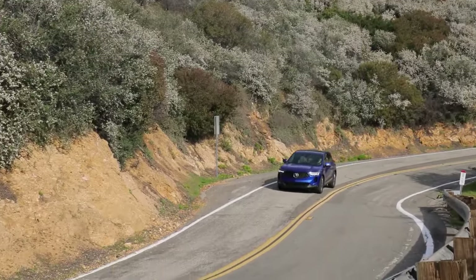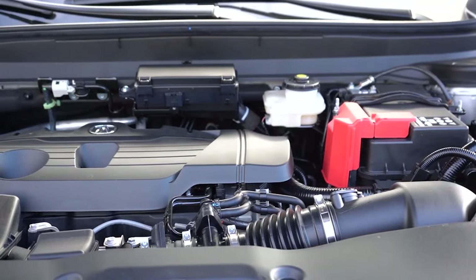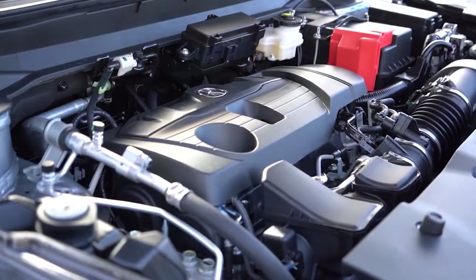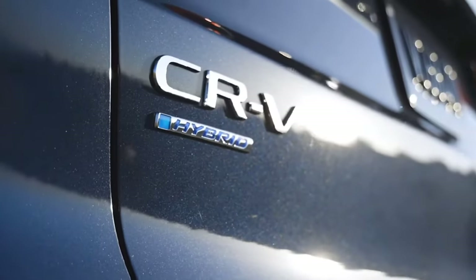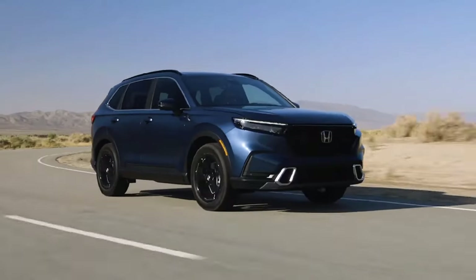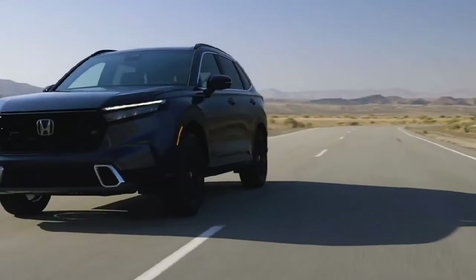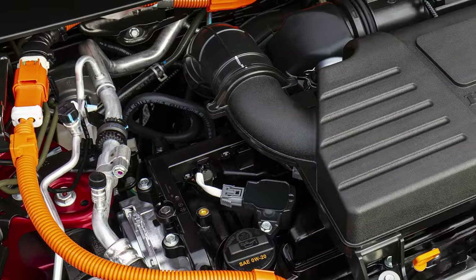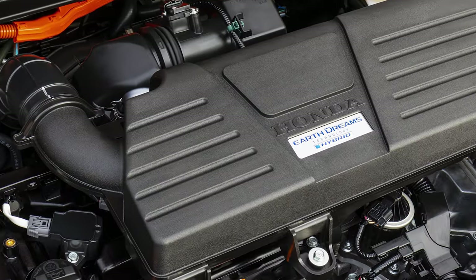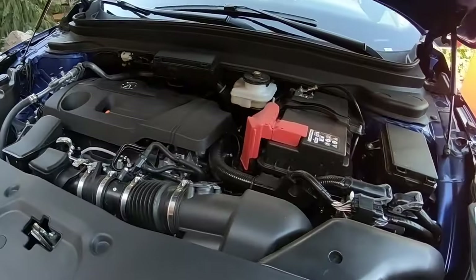A hybrid configuration would fix the main issue of the current RDX — its gas mileage. The vehicle has a potent turbo 4 engine under the hood, so there is no need for a V6, which wouldn't fit anyway. Acura could use the hybrid configuration from the Honda CR-V. While the power output at 204 horsepower from a 2.0-liter turbo engine isn't astonishing, its advantage lies in exceptional fuel economy exceeding 40 miles per gallon. Engineers might enhance the performance at the expense of some mileage, but even the existing configuration would be an improvement for the 2025 Acura RDX.